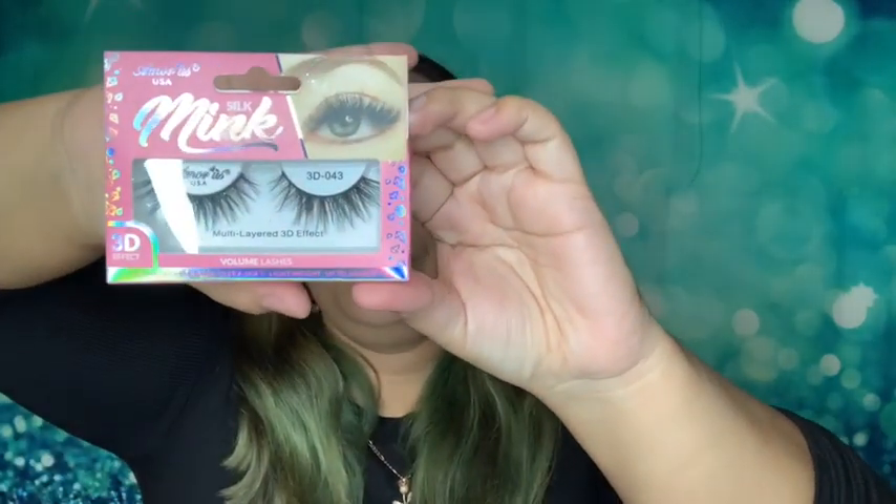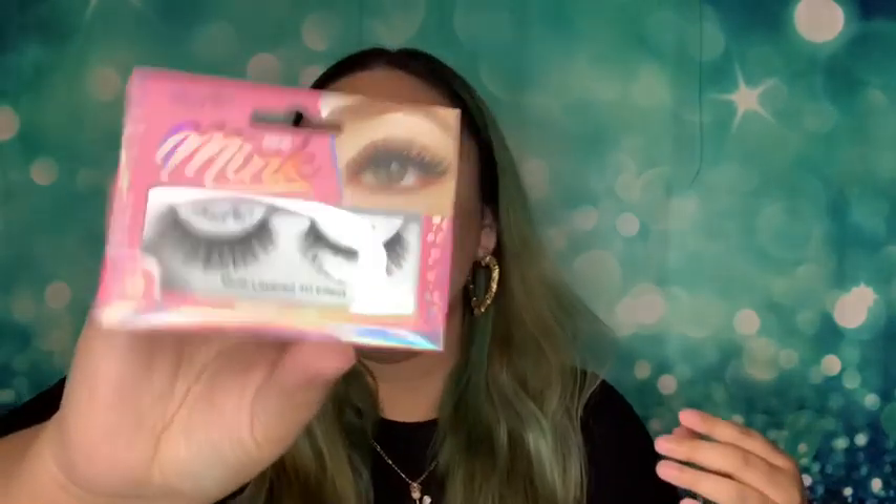I also got some lashes — these are Amor Us silk mink lashes. I'm gonna put these in the giveaway as well. Y'all are gonna be getting some lashes! I'm keeping one pair for myself — they are so pretty.